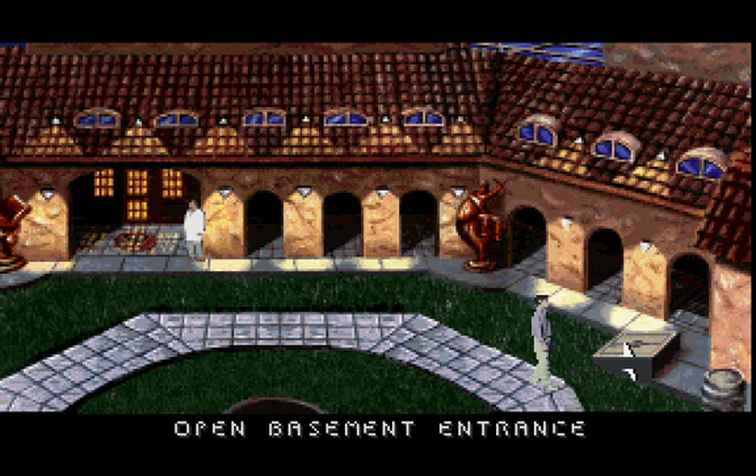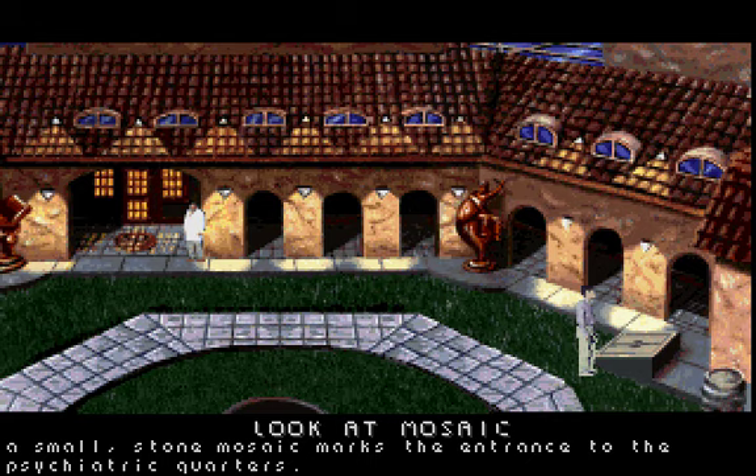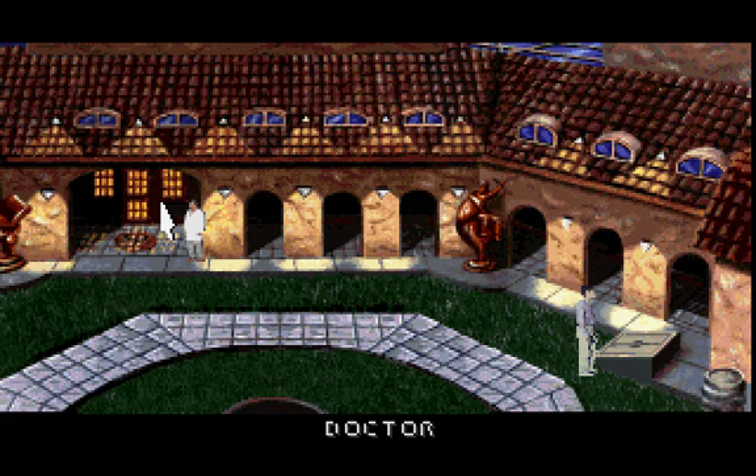Where brute force won't work, a key will. A small stone mosaic marks the entrance to the psychiatrist's quarters. It appears to be the main entrance to this side of the building. Circular stone cobbling marks the threshold.